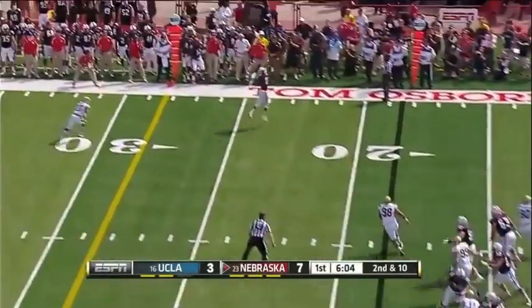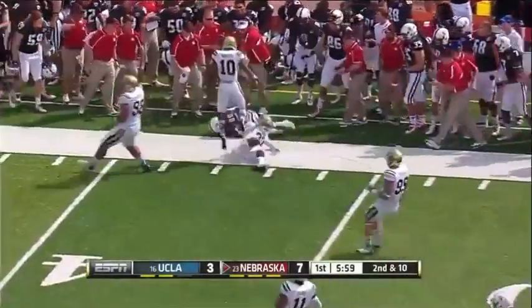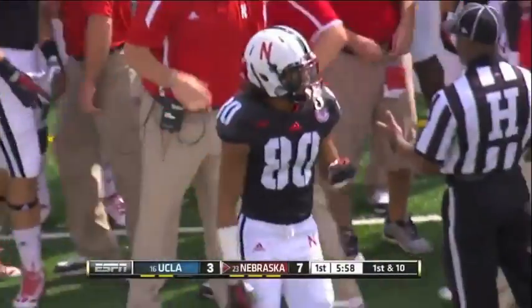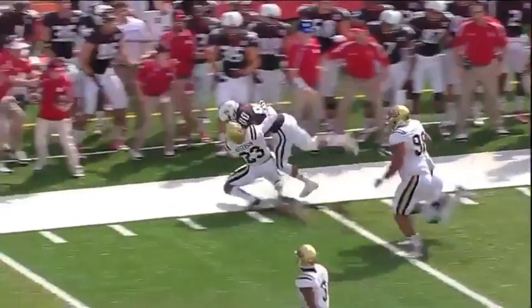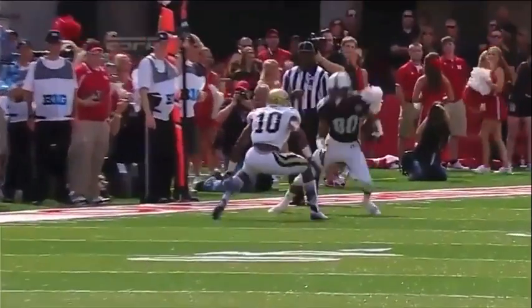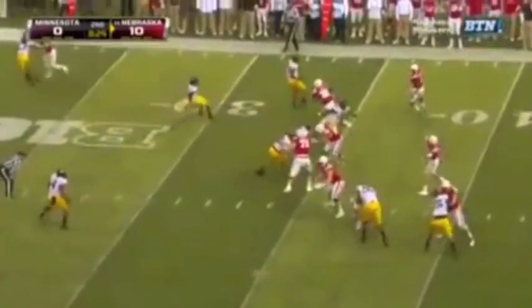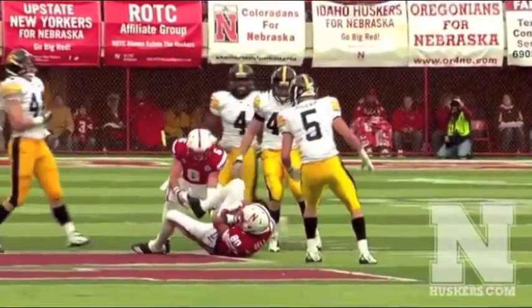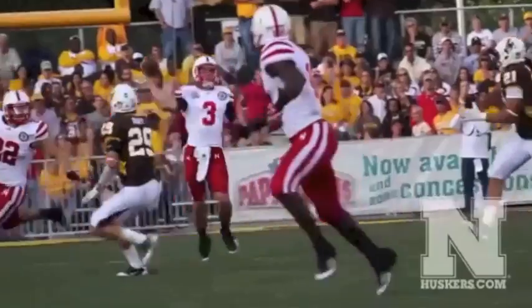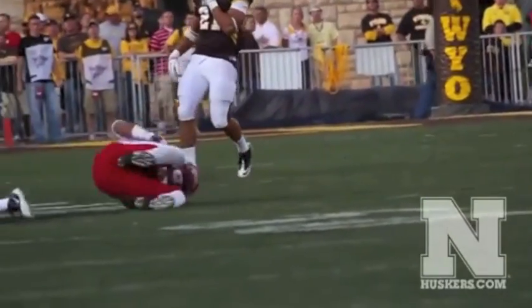Beautiful setting in Pasadena — the stadium also home of the UCLA Bruins. Nice catch by Kenny Bell and a great move. He was able to shake Fabian Moreau and it took Anthony Jefferson the same size. Watch this little shake and bake — an ankle breaker! And watch this — he does not run out of bounds but lowers his shoulder to fight for the extra yard. And he'll make a few inches past. That's what I like.